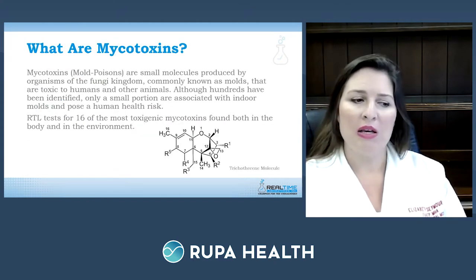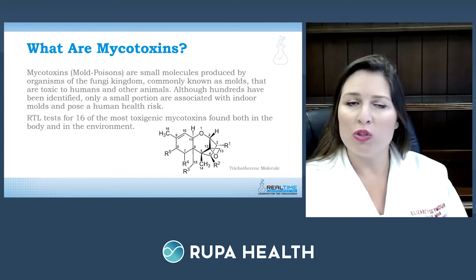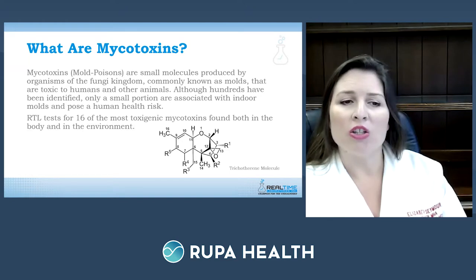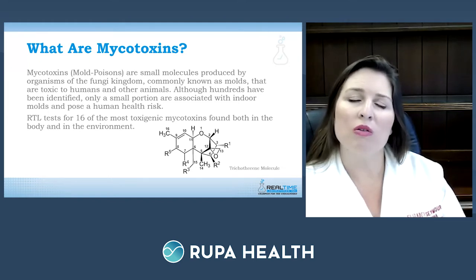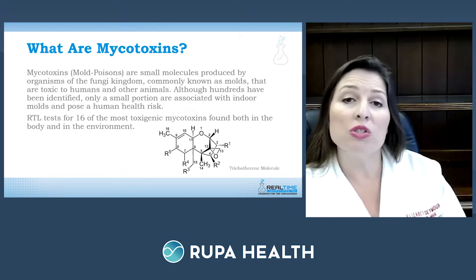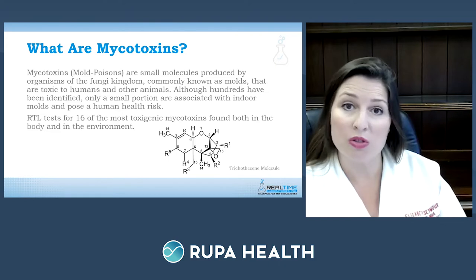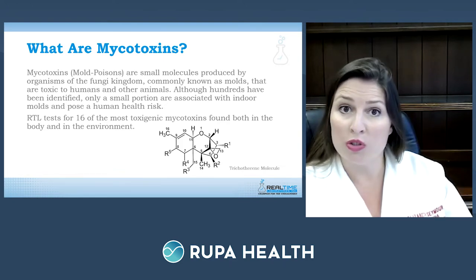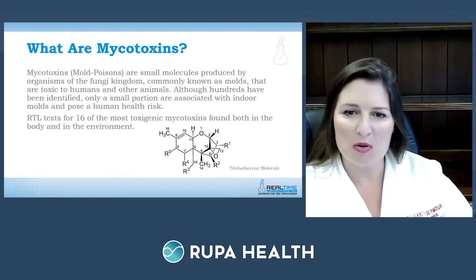Mycotoxins are essentially a mold poison — a toxin produced by mold, which is within the fungal kingdom. These are very small nanoparticles that you cannot see, and they are toxic to humans and other mammals including dogs, cats, and horses. Hundreds have been identified, but testing focuses on those associated with indoor molds that pose a human health risk. Real-Time Labs tests for 16 of the most toxigenic mycotoxins, both in environmental samples and in urine from the body.